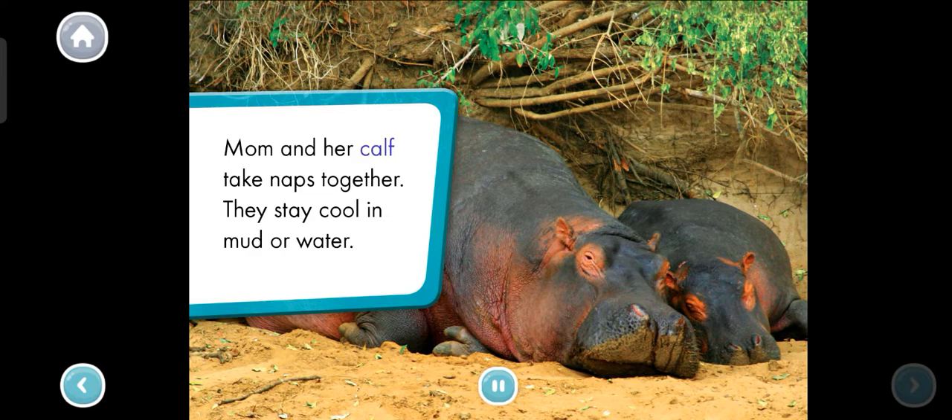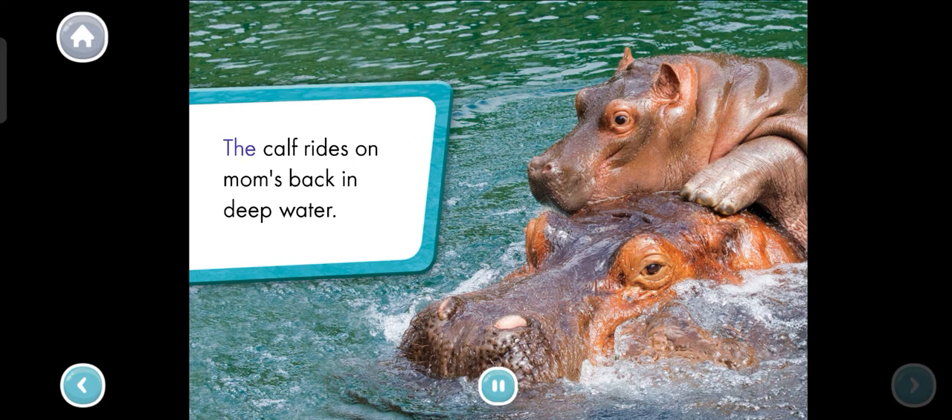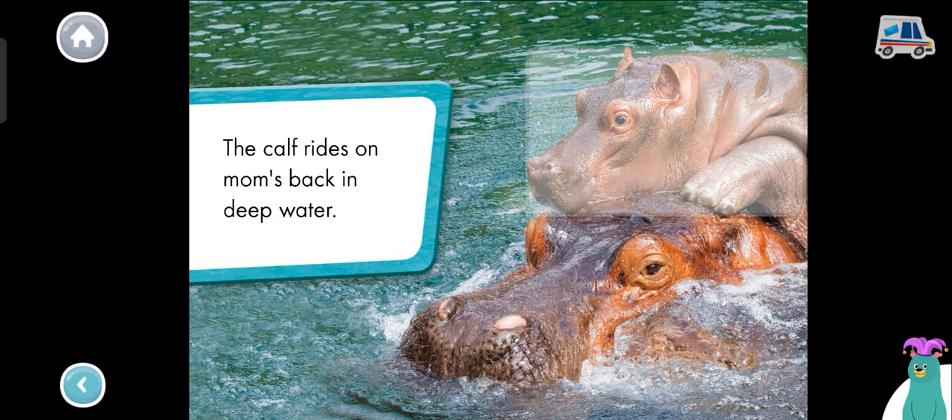Mom and her calf take naps together. They stay cool in mud or water. The calf rides on mom's back in deep water. Which hippo is on top of the other? Tap it. That's right — the hippo calf is on top of its mother.